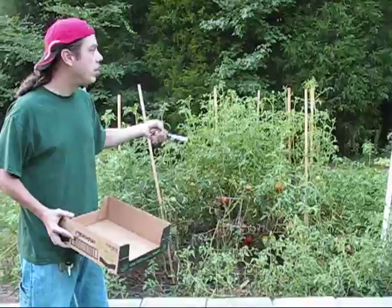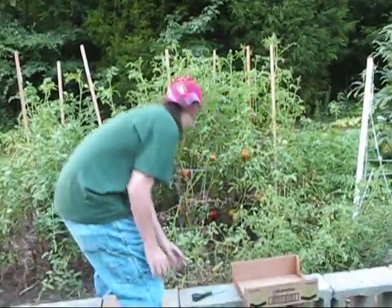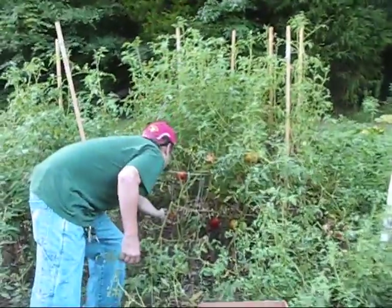Today I'm going to be picking tomatoes and okra, and probably some squash and some green peppers too. So we'll let you see what I got here. I'm just going to start picking.